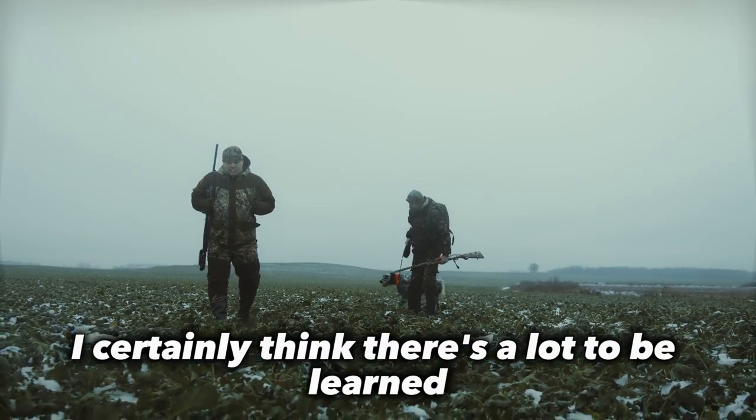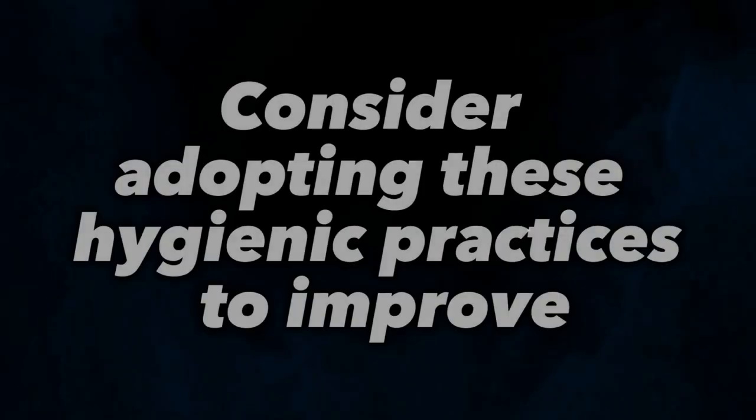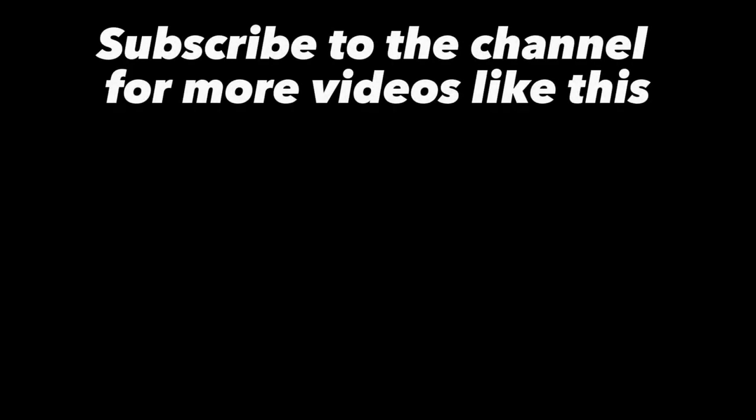I certainly think there's a lot to be learned from the hygiene and self-care practices in the military. Consider adopting these hygienic practices to improve your personal lifestyle. Thanks for watching — subscribe to the channel for more videos like this. Take care of yourself.